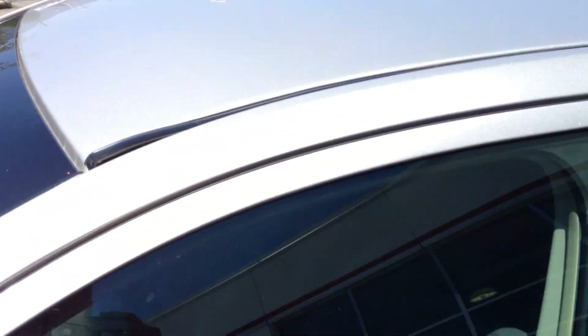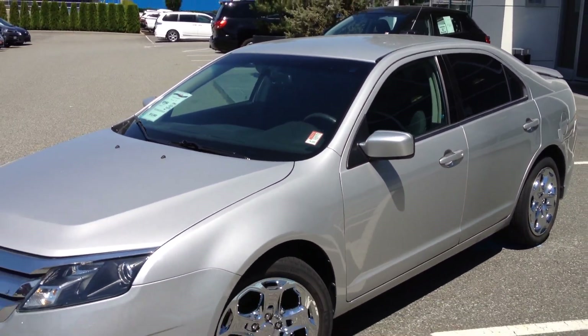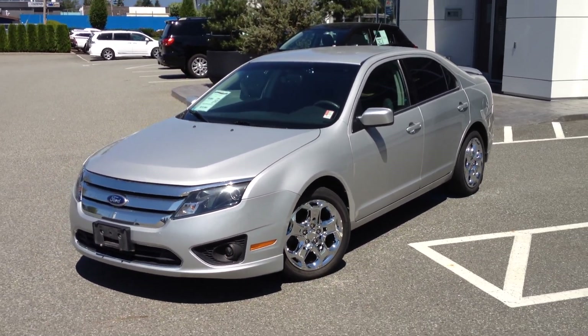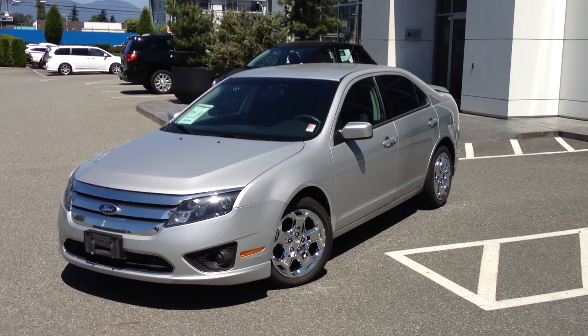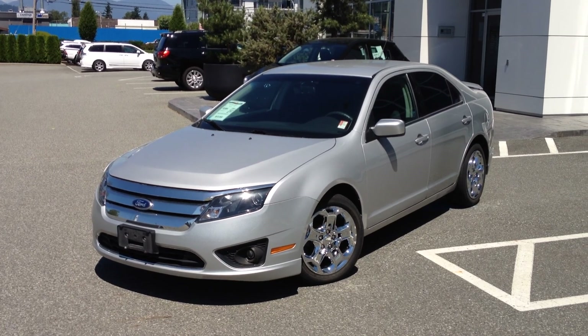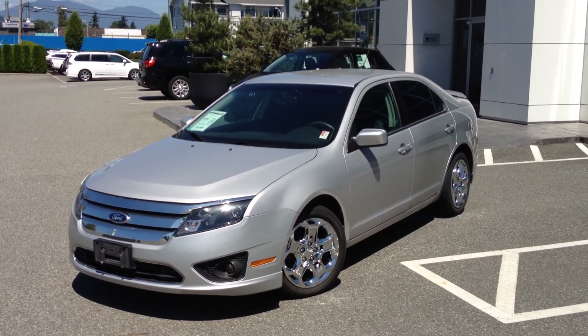If you would like some additional information about this 2010 Ford Fusion SE, please don't hesitate to give us a call here at Valley Toyota Scion in Chilliwack, BC. We are in the heart of the Fraser Valley, about an hour from Vancouver, about 45 minutes from Langley, and about 20 minutes from the Abbotsford area. If you are making your drive from the interior, we are about a two-hour drive from Kamloops down the Coquihalla Highway. We look forward to hearing from you soon. Take care.